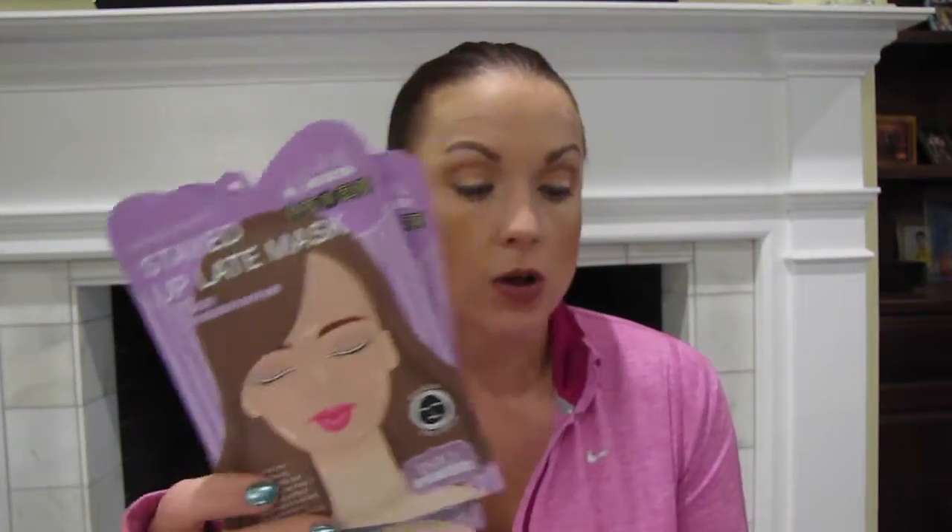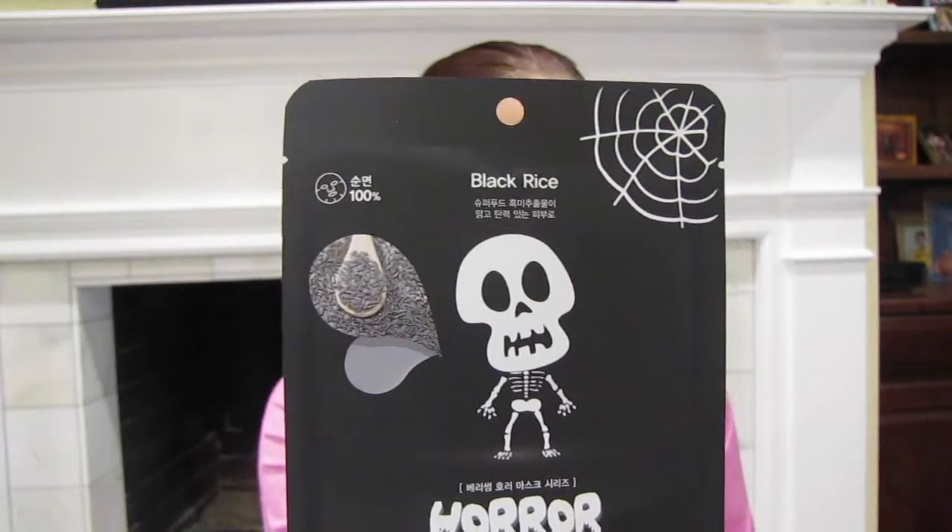This is a Stayed Up Late Mask, and it gave two masks. Have your cake and eat it too — you don't have to sacrifice great skin by staying up late. This black mask will help you fake a full eight hours of sleep with a deeply moisturizing, brightening, and firming essence. So they gave me two of them — that works. This is a Bearisome Horror Mask, this must have been the October bag. This is the Black Rice Skull Mask — I've never had one like that. Get cute and creepy with this adorable sheet mask. This mask contains a brightening rice extract, strengthening ceramide, and hydrolyzed collagen to combat fine lines.